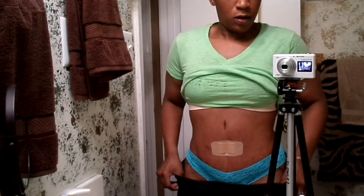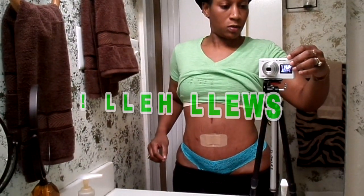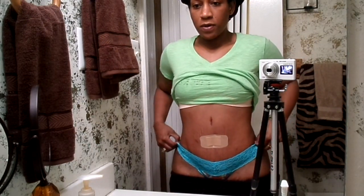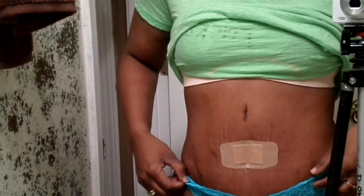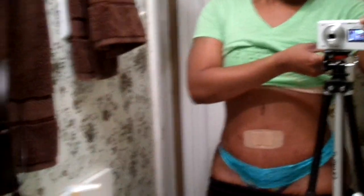You guys can actually see I'm swollen. So I am two months post-op — this is my belly and you guys can see the swelling. For some of you guys that were thinking I don't have stretch marks, you can actually see the stretch marks. I use some cream that I made to actually fade my stretch marks.